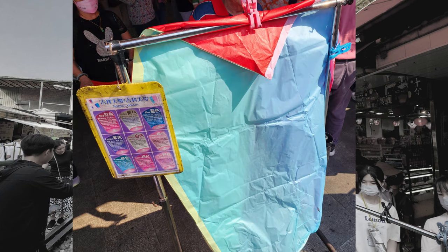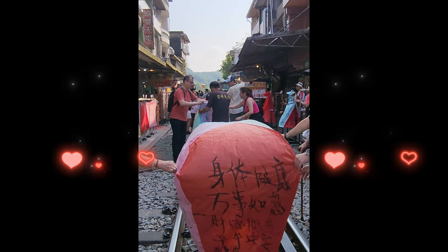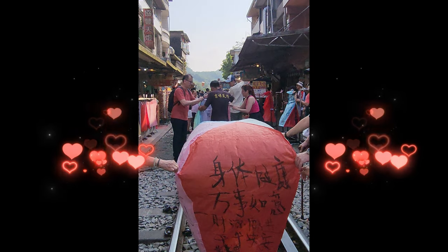Then you can start writing on the Sky Lantern using the brushes provided. Once ready, the staff will ask you to pose with your Sky Lantern. Finally, it is time to release the Sky Lantern!